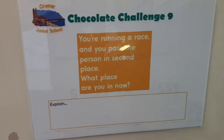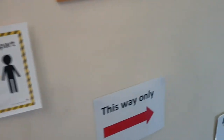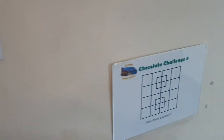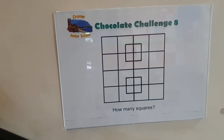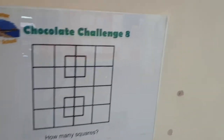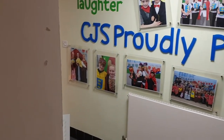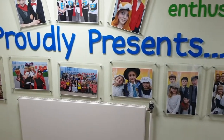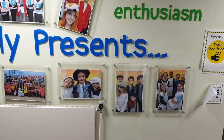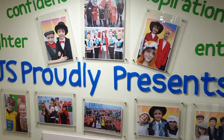That's a chocolate challenge — there are ten of those around school, and if you do a really good job of several of them you'll win a bar of chocolate. You can freeze the screen and try to work it out if you like. And there's our CJS Proudly Presents boards. We have three big performances a year and we like to celebrate them long beyond the actual performance. There's a mixture of year five and year four ones there.